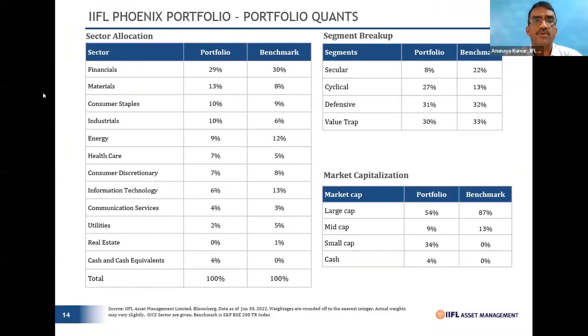Looking at the portfolio breakdown, on the right side top quadrant you can see the segment breakup: Value Traps are close to 31%, which is near the benchmark — normally you'd see us at no more than 6-7% for Value Traps. Meanwhile, Seculars are at just 8% against the benchmark of 22%. That's exactly the point — we have knowingly built a portfolio overweight on turnaround stories through Value Traps and Cyclicals.